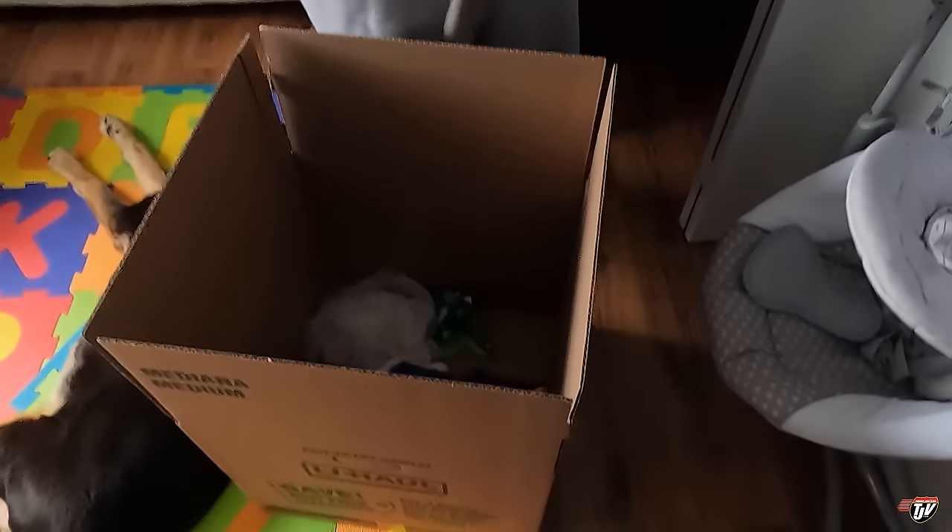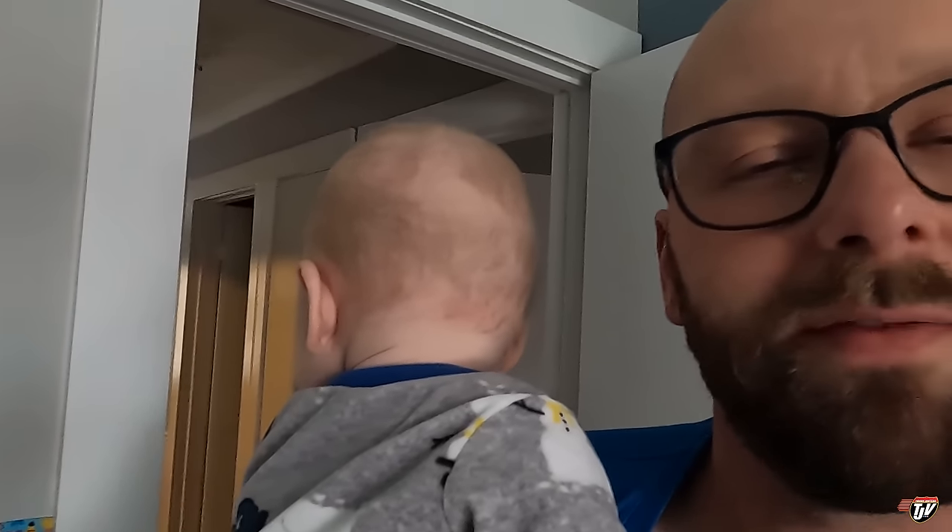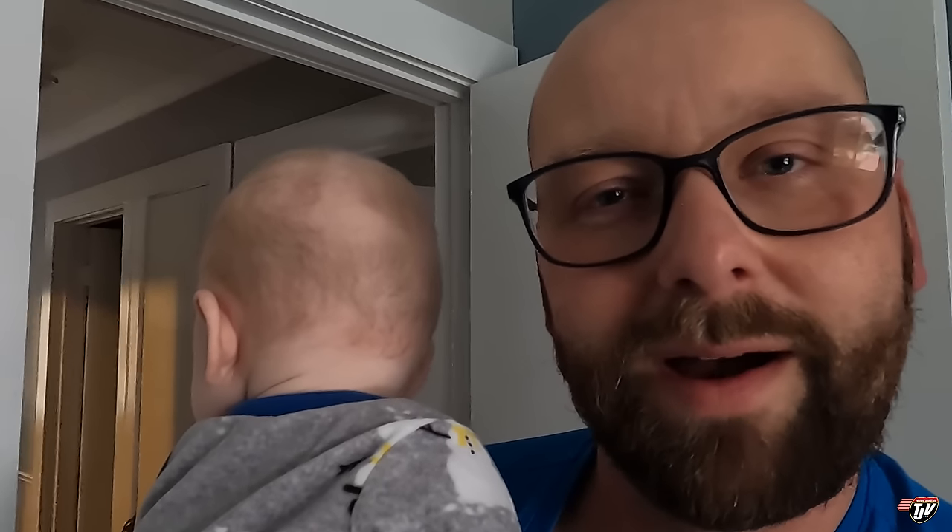Zio, this is your stuff. A lucky guy doesn't even have to pack his own stuff — mommy's doing it for you. Hey, I'm spoiled!